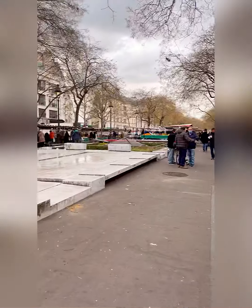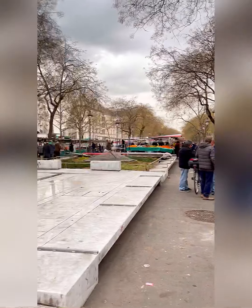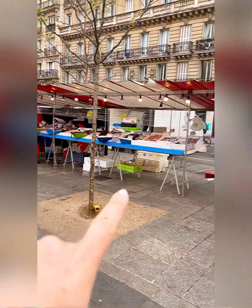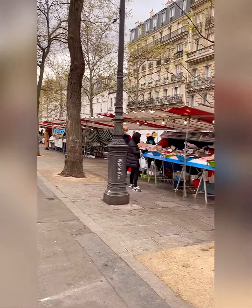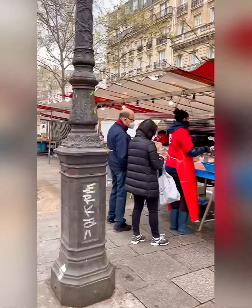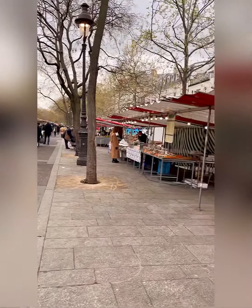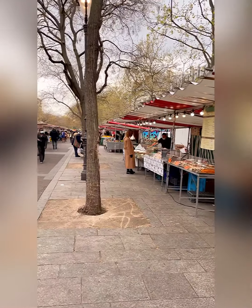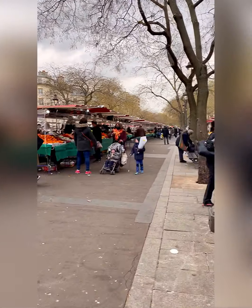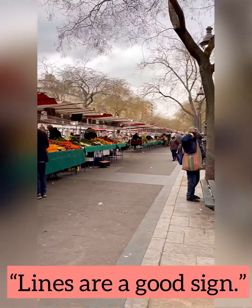Welcome to the Bastille market! Now again, don't just hit up the first stall you're at. Take a spin, look at prices, look underneath the tables — how are they treating their products? How clean is their station? Look at the quality and start mentally memorizing the locations of the places that look best to you. Then go back through the market again and visit that vendor. Lines are a good sign — there's a tagline for you: lines are a good sign.